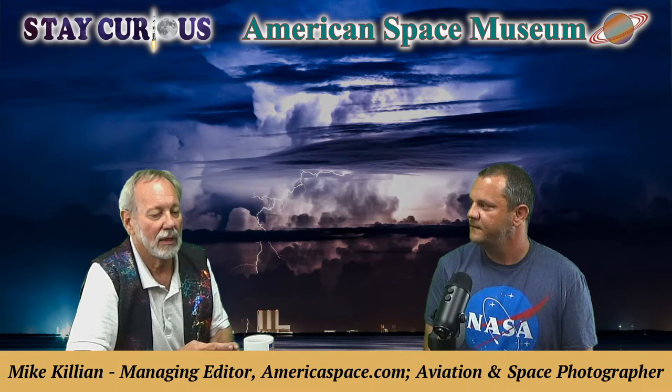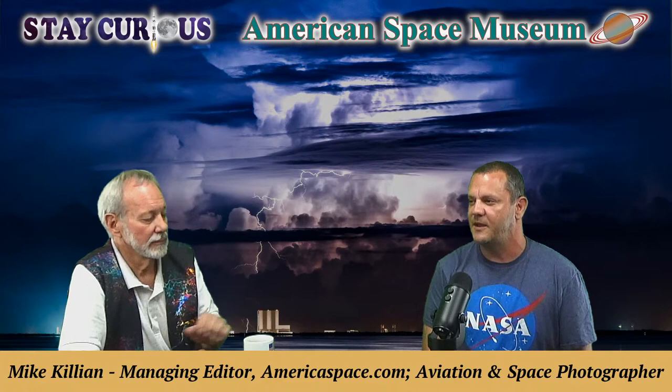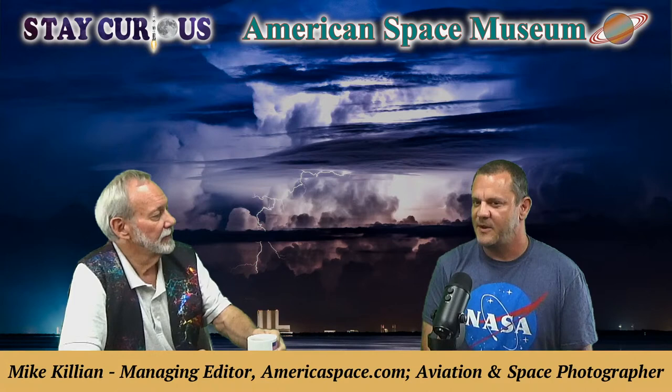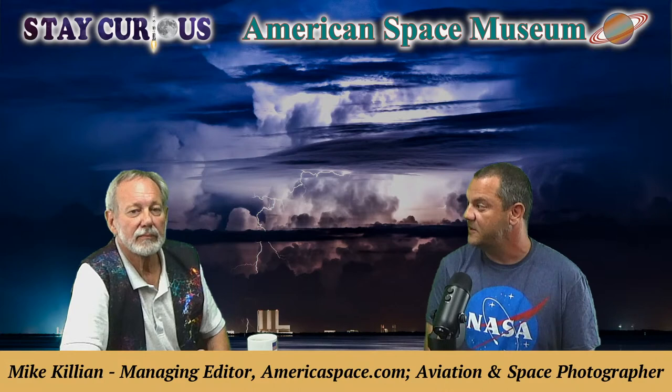AmericaSpace.com covers weekly space history articles and human spaceflight missions from Apollo and the space shuttle era, revisiting mission anniversaries. They cover current space news like the recent rollout of the SLS Artemis 1 rocket, things happening on the space station, and maintain a launch schedule so visitors on the Space Coast know when launches are happening.